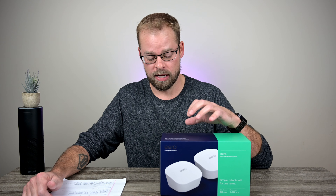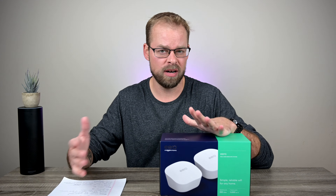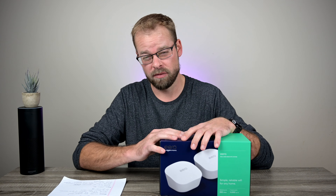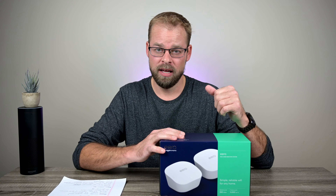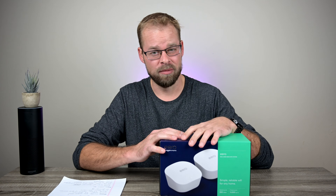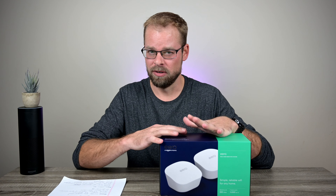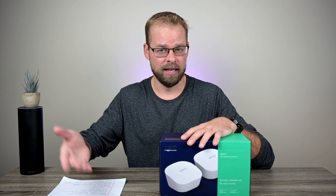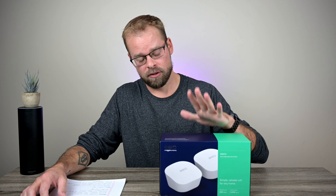This week's video I am going to set up and do initial thoughts of the Eero mesh Wi-Fi system. For those of you that have subscribed already, I apologize for missing last week's video — I caught the flu and was down pretty much the whole week dealing with that, but I feel much better now.